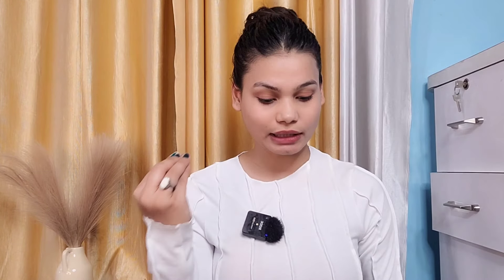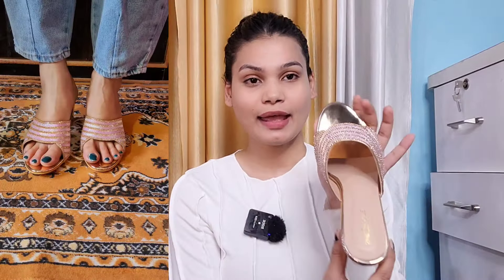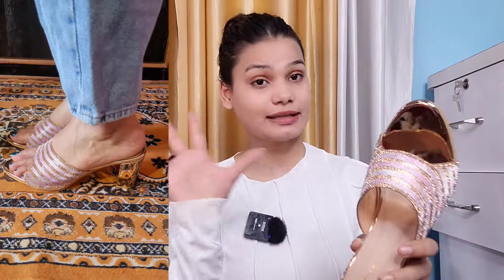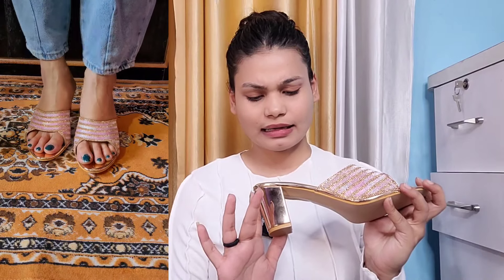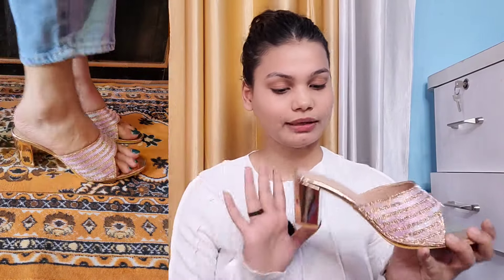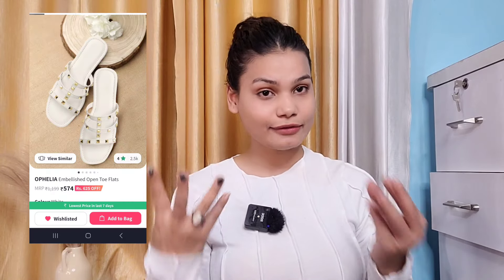Next is a footwear I kept seeing on Instagram every day in my feed, so I finally placed an order. It is a gold color heel that looks beautiful with ethnic wear. It has a lovely design with rhinestones, and the heel height is medium — very comfortable. With a suit or sari it will look stunning. Its price is ₹939, very affordable. The brand is C Zone which I tried for the first time and it is very comfortable.